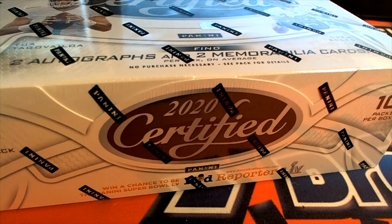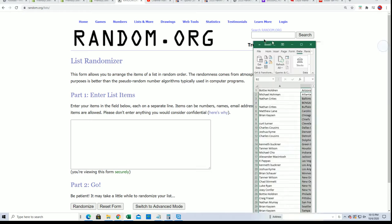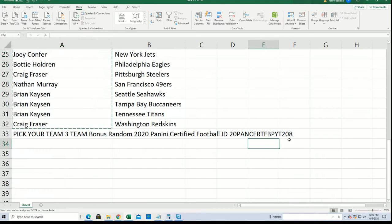That's right, it's time for Certified Football pick your team box break, and we're going to do some randoming to start things off between all the owners who are in the break. In 208 Certified — a little code makes the video easy to find on YouTube.